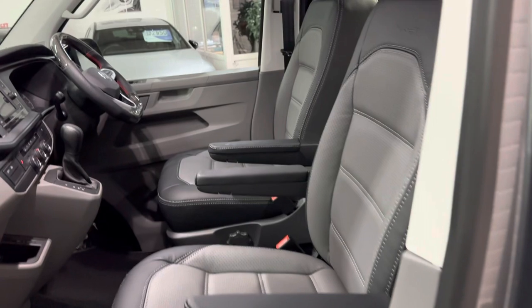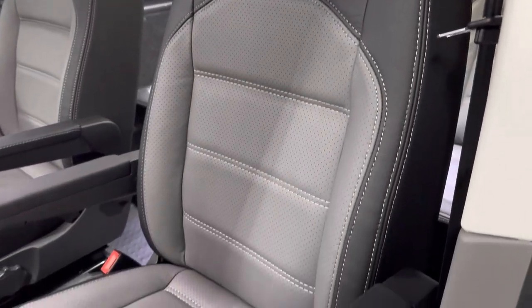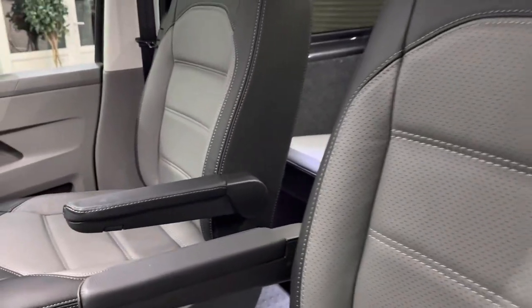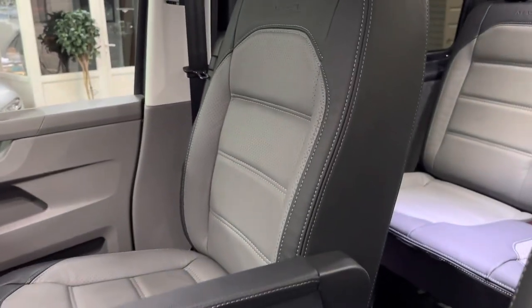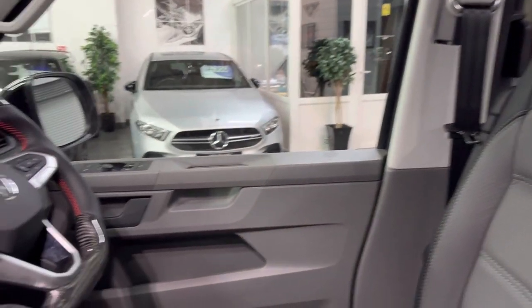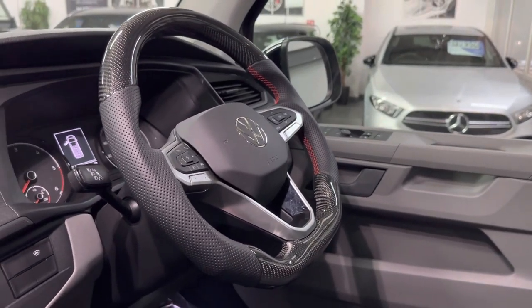Moving inside the vehicle, it's all our bespoke bi-colour leather trim, all in the Caraval pattern so it just looks totally factory. Got our embossing there and a lovely carbon leather steering wheel on this one too with a red stitch.